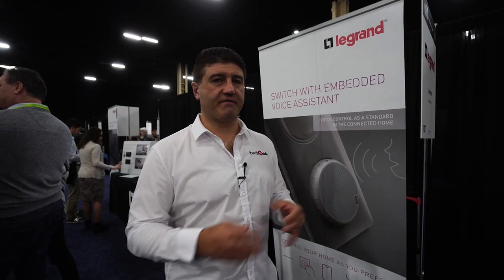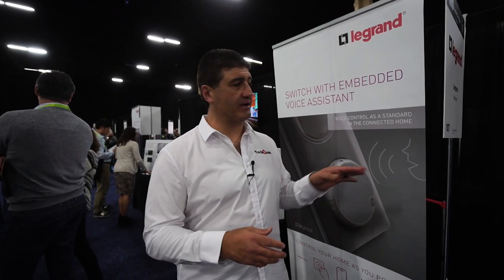Legrand is a name we already know very well — they make light switches, so they're really part of every home. But they've just come up with a new product that puts a speaker in every room as well. They've come up with a range of switches that include not only the switch but also speakers.